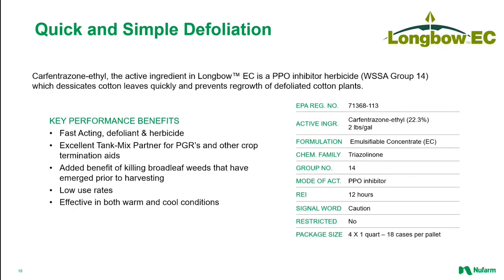Moving now away from the PGR arena and into the herbicidal desiccation world, this slide introduces you to Longbow EC. Launched in 2021, Longbow EC is one of the most recent additions to the Newfarm cotton portfolio. The active ingredient, Carfentrazone, is the same active found in AIM EC and performs as a fast-acting defoliant at very low use rates. Longbow EC also provides the added benefit of being an excellent broadleaf weed killer, knocking down weeds that may be present at harvesting time and adding another layer of insurance against lint being contaminated with plant material. Longbow EC is a highly compatible tank mix partner with a wide range of PGRs and other desiccants and defoliants.